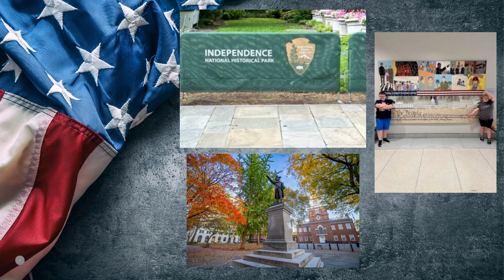We visited Independence Hall and the National Constitution Center. Not only do you get to see a lot of neat things, but there are so many historical artifacts to look at, boards to read, and many National Park Service Rangers available to answer your questions.